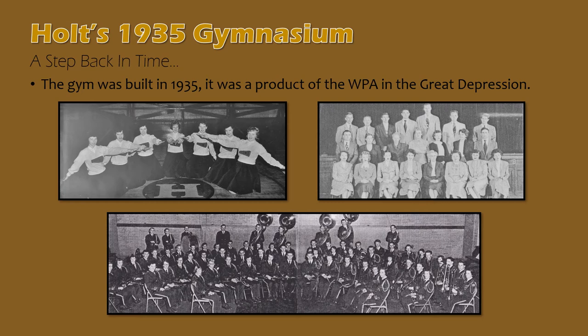The stage and auditorium feature, as well as the court, are frequently photographed in the 1930s, 40s, 50s, and 60s as a major feature for Holt's schools. This gymnasium has been a highlight for many generations of Holt students.